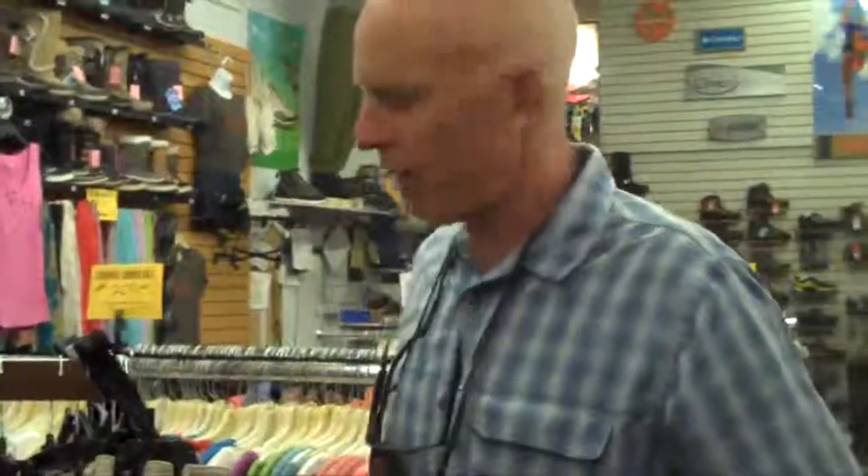Hi, I'm Shannon with the Boulder Army Store. 10% to 50% off sale happening right now. We've been doing it a few years now, and it's still summertime, so it's not just clearing out our stuff, but it's just giving you a good deal on all of the good stuff we sell.